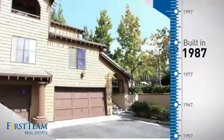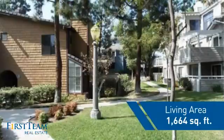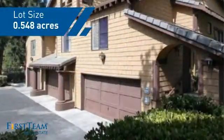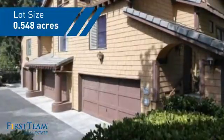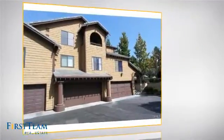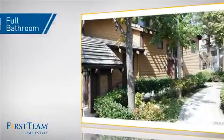This property was built in 1987 and features over 1,600 square feet of space, giving you a spacious layout to play host or kick back and relax after a long day. Inside you'll find two bedrooms so you always have a private space to come home to, as well as one full bathroom.